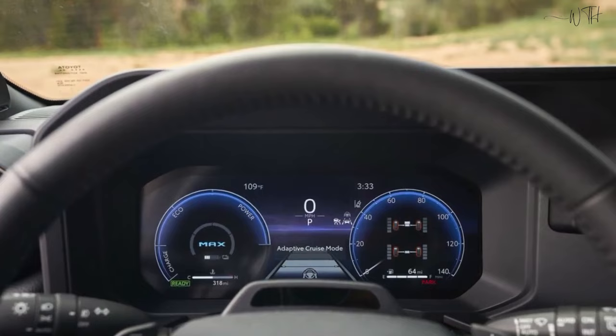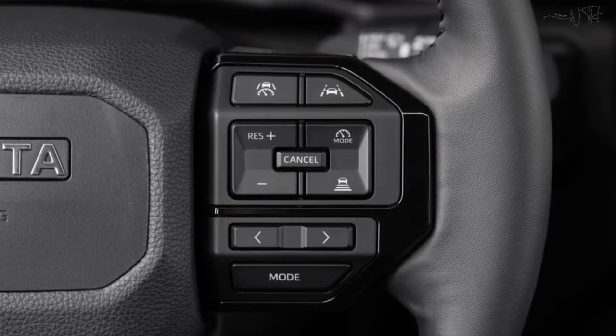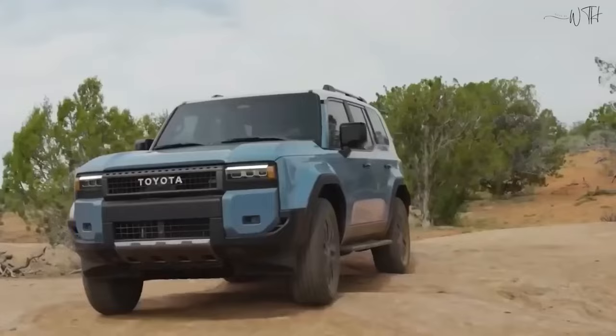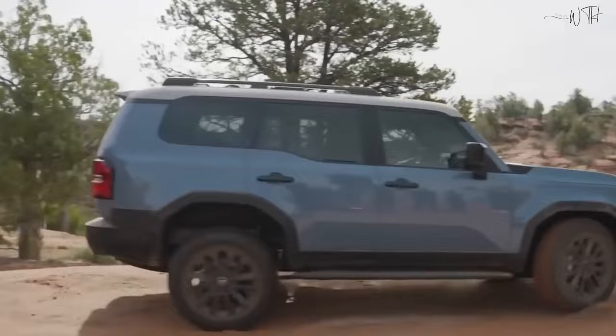Connectivity and infotainment. The Landhopper is equipped with state-of-the-art connectivity features, including an intuitive infotainment system, allowing seamless integration with smartphones and other devices. Advanced safety features include collision avoidance systems, pedestrian detection, and adaptive cruise control, prioritizing both driver and pedestrian safety.